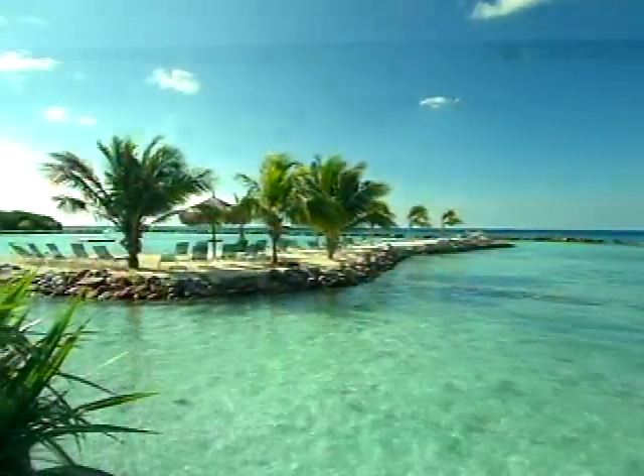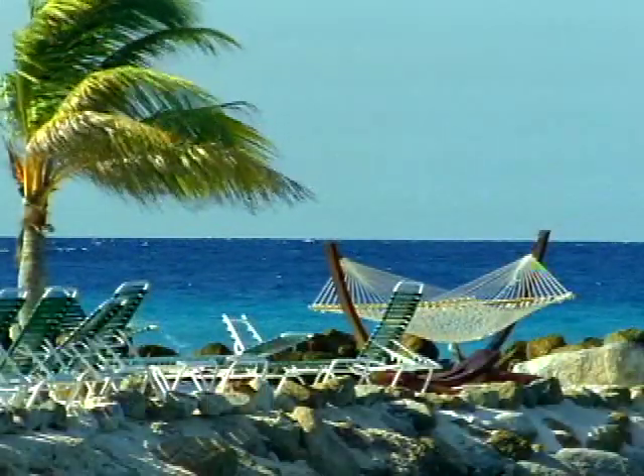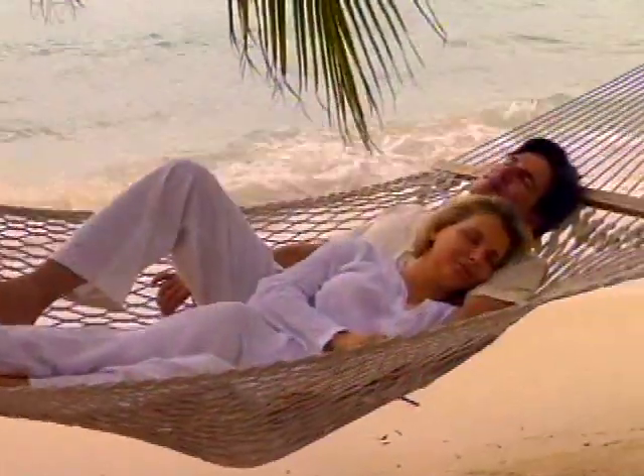Here you will discover breathtaking beaches, secluded serenity, and a rare chance to delight in your own private paradise.